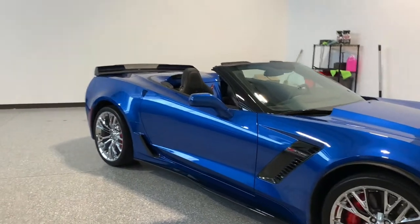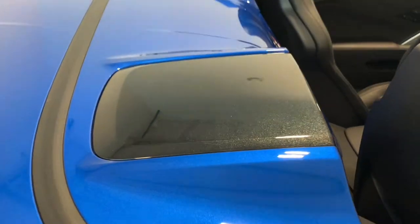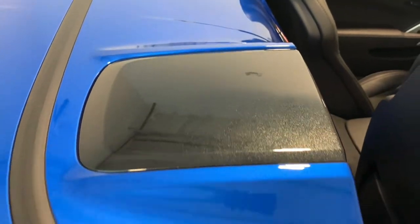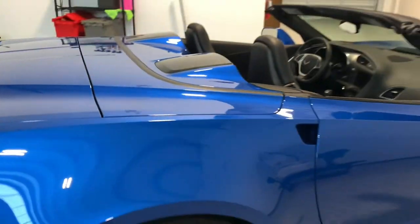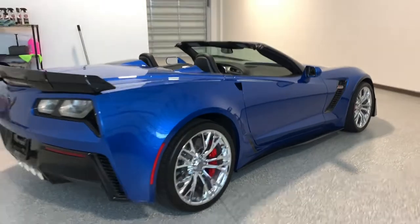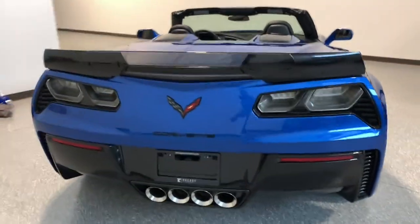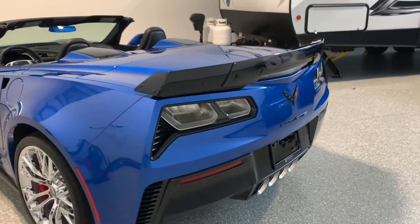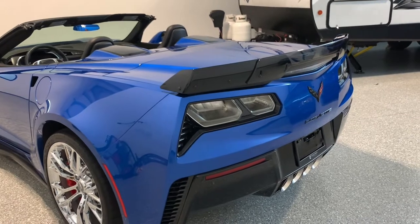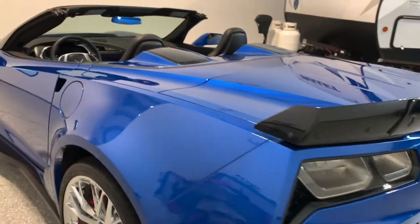With the top down you can see that beautiful metallic black next to the beautiful metallic Laguna Blue behind the seats — it is a sharp car. The Z06s have clear taillights, which is a quick way to tell if you're behind a Z06 or a Grand Sport. The Grand Sport has red lens taillights, and the Z06s have clear lenses.